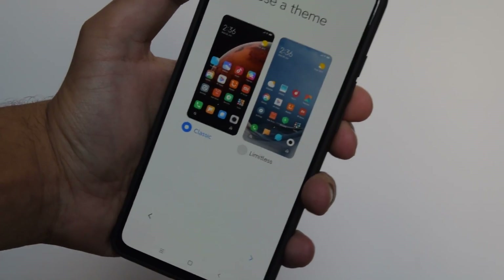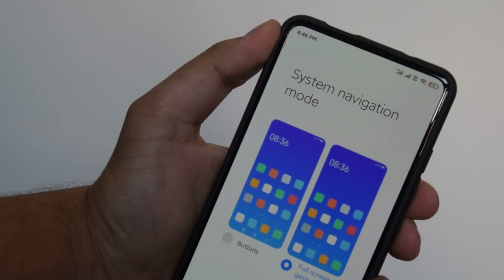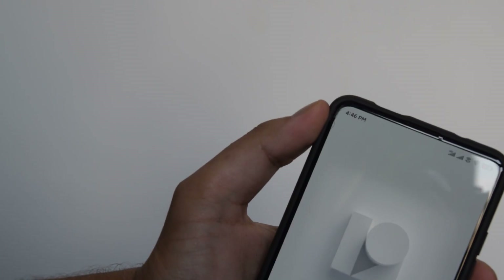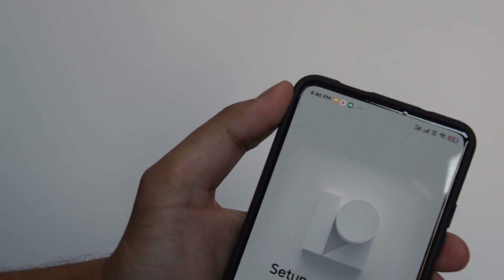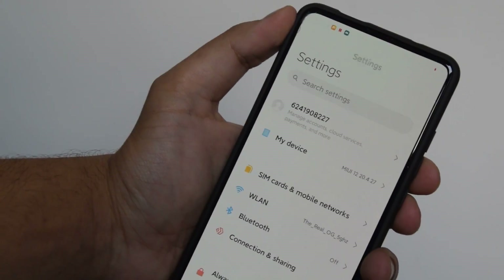Here are the two themes that it gives you the option to choose from. I'm going to go with this new one because I want to see the new gesture animations, and obviously it's going to use the new gesture animations. Okay, there we go and we're done — we're in MIUI 12, and this is just amazing guys.